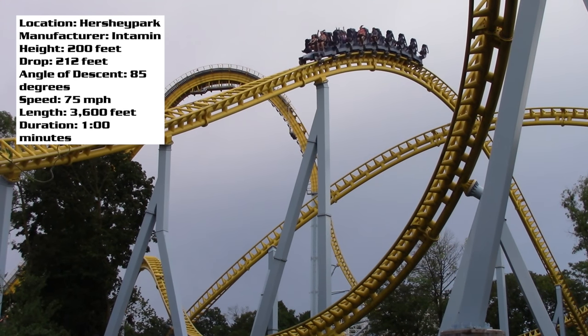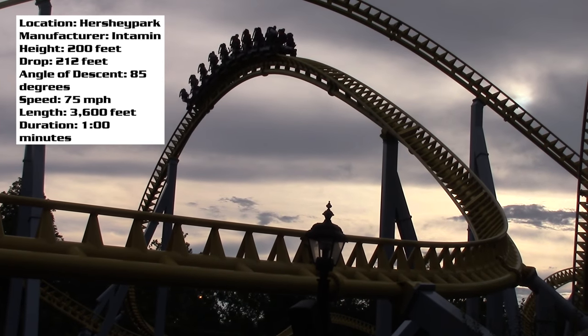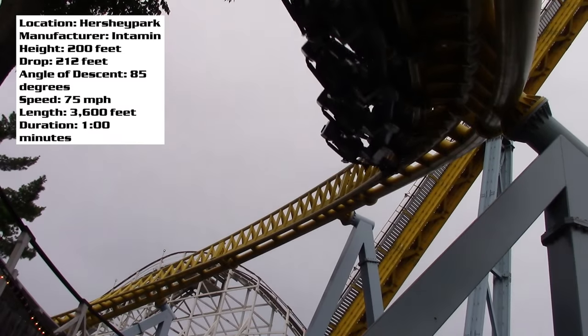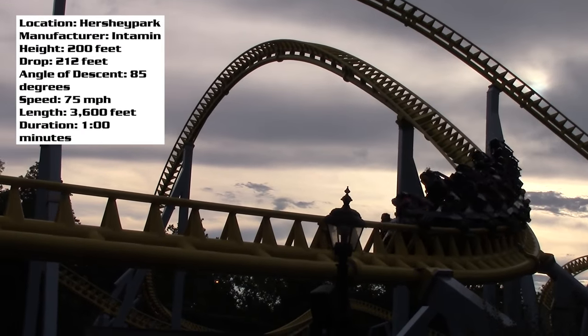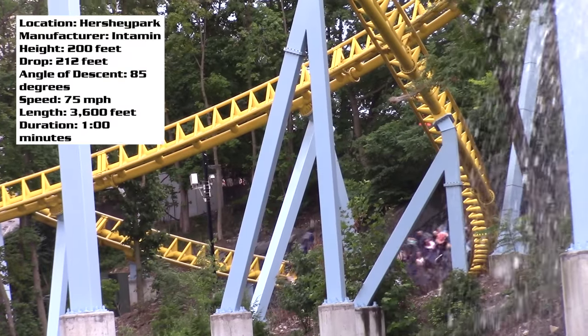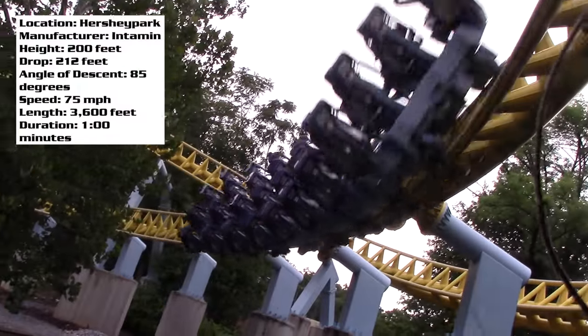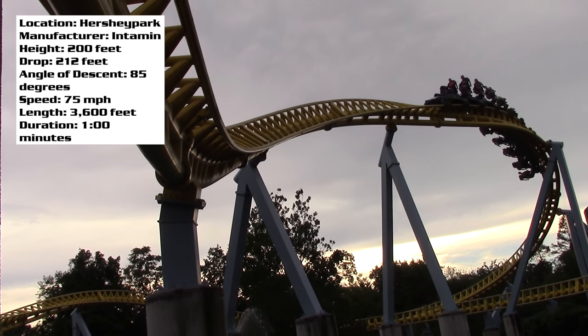After that drop, you go into a huge ejector airtime hill, a sweeping bank turn into another hill, some high bank turns, and you stay low to the ground over water. It is so cool, and a night ride on this thing is wicked. While it is a little bit short, I don't think it's that big of a deal — I get off and immediately want to experience it again and hop back in line.